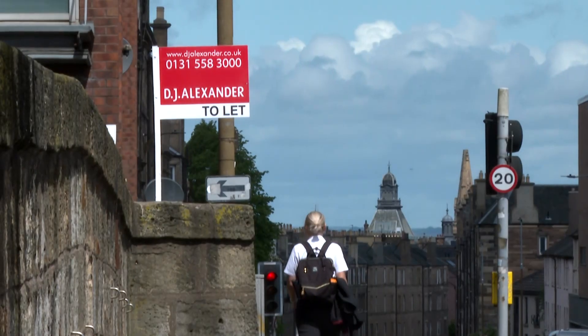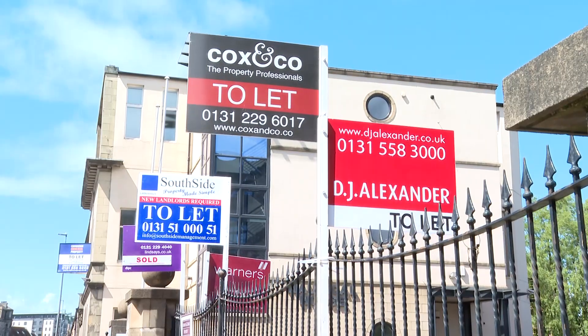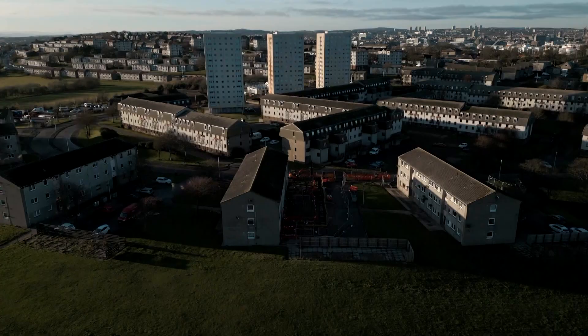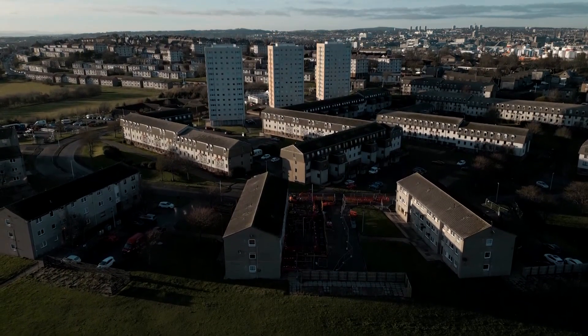That's replicated across the rental market, where a lack of properties remains a serious issue. Despite this, Scotland is one of only three UK regions which saw house prices rise, albeit at the slowest rate for three years.